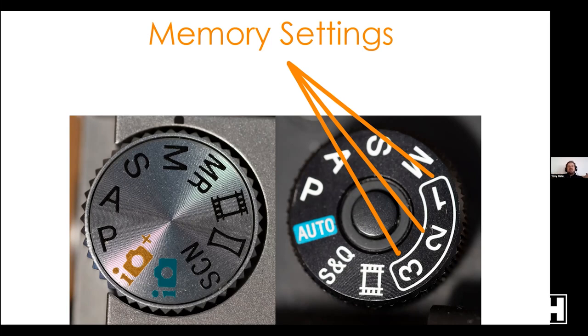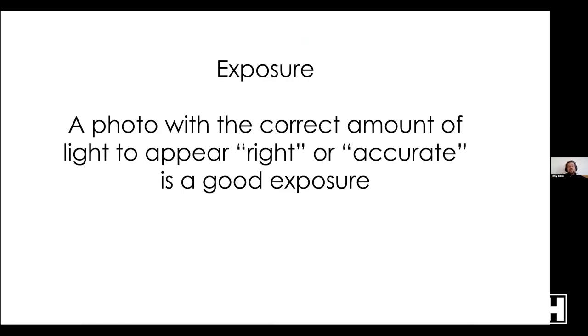On some newer full-frame cameras you have Slow and Quick — a video setting for slow motion or quick motion — and three memory settings instead of just one Memory Recall. On the newest cameras like the Alpha 7 IV, some of these things are on a side dial rather than the top dial. As I mentioned, all of that may sound intimidating — there is nothing wrong with going into Auto and starting there.